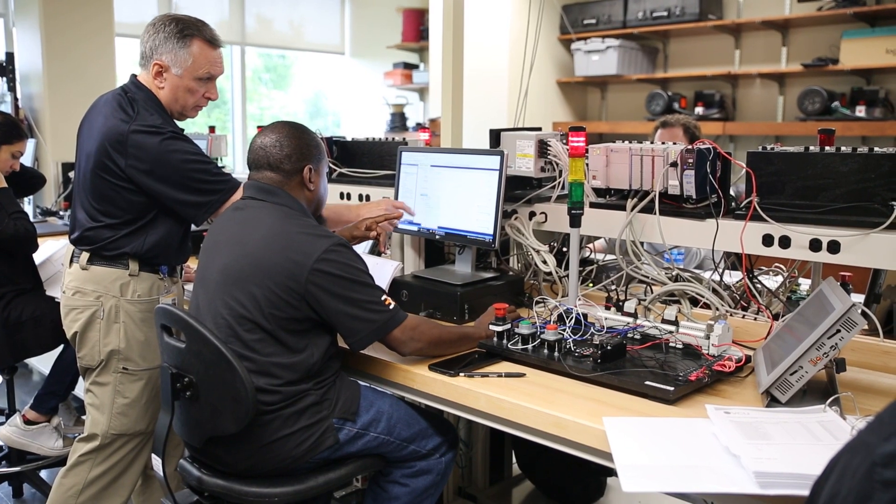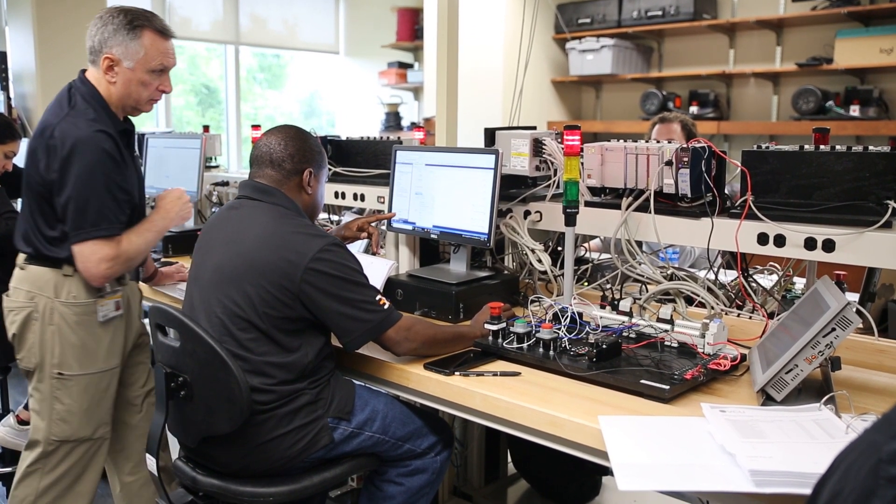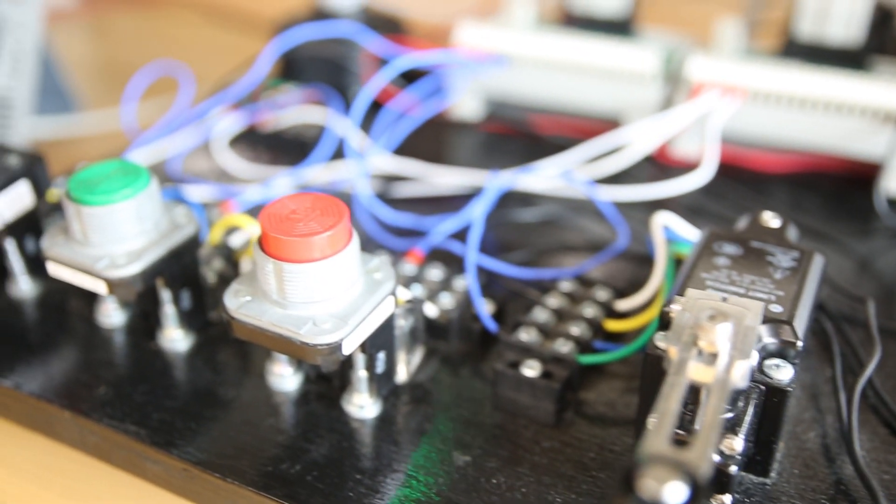This class starts at the very beginning — from when relays were created and how it has evolved from relays into programmable automation controllers controlling factories, warehouses, and different things like that.